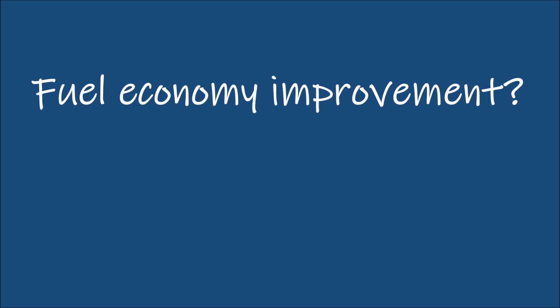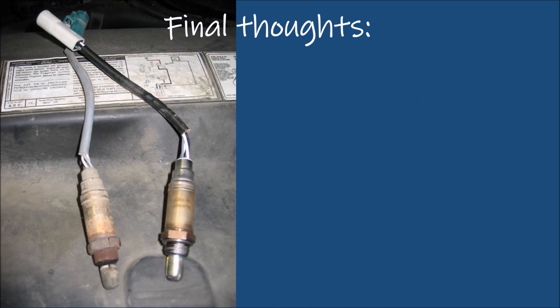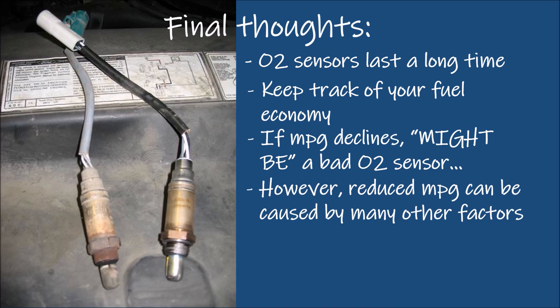The ultimate result we're all waiting for is fuel economy. The old oxygen sensor, having seen 80,000 miles, had no impact on fuel economy whatsoever. I believe oxygen sensors last a very long time, especially if the vehicle is well maintained. When I buy a high-mileage used vehicle, I replace the upstream oxygen sensors since I don't have a baseline of performance. My recommendation is to monitor your fuel economy. If performance or fuel economy declines, it might be an aging oxygen sensor, however there are many other issues that can cause a decline.